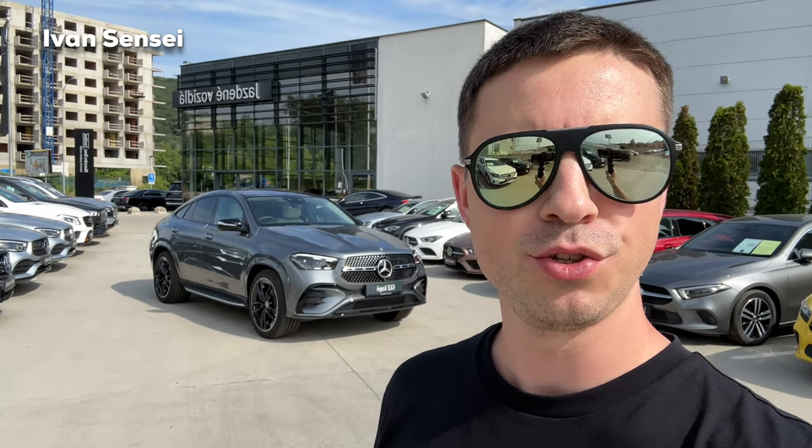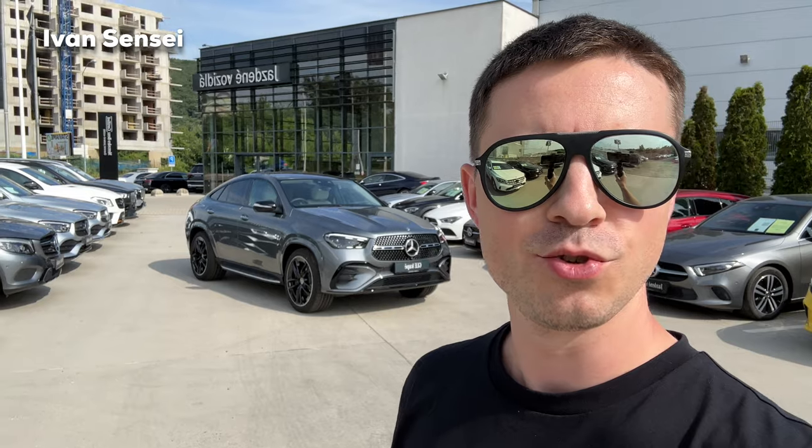Hello guys, Ivan here and welcome to a new video. Today we are at the AMG Performance Center Reislava Lamač — special thanks for having us here. We are here with the new 2024 GLE Coupe, and this is the facelift version. In this video we'll check out the exterior, interior, infotainment system, and also the space.